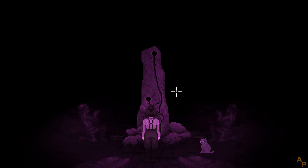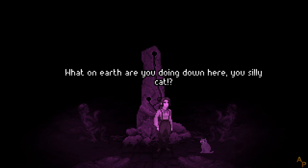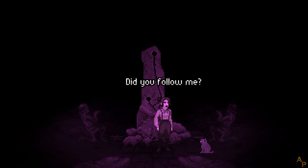Goodness me! Herbert? It's Herbert! What madness is this? What on earth are you doing down here, you silly cat? Did you follow me? It looks absolutely starving.